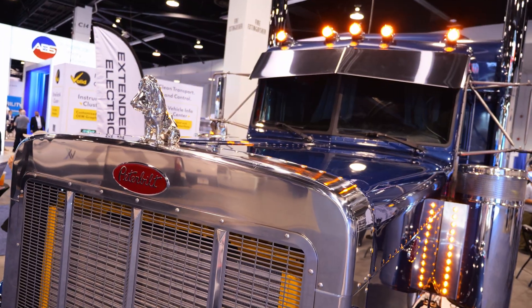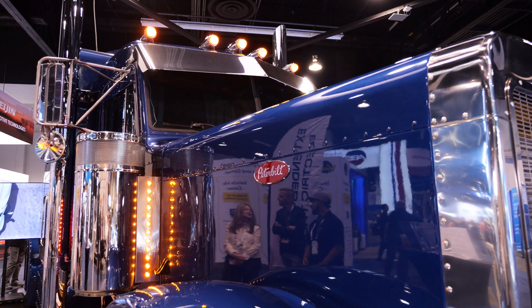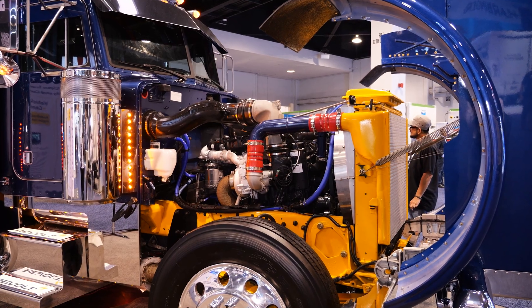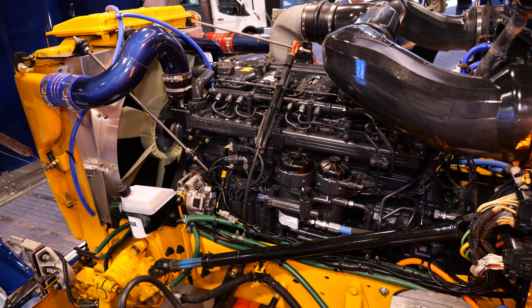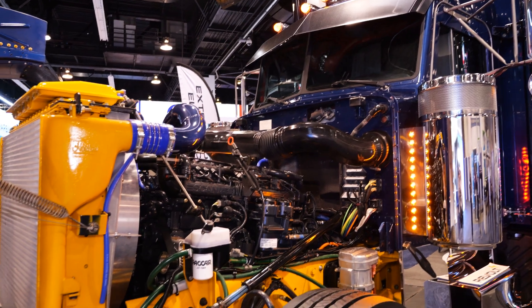Starting at the front, we've got a classic Peterbilt 379 — your classic long hood, all-American operator's truck. We've got a 9-liter Scania DC09 engine powering a 250-kilowatt generator. This is our diesel range extender — it puts 250 kilowatts into the batteries.